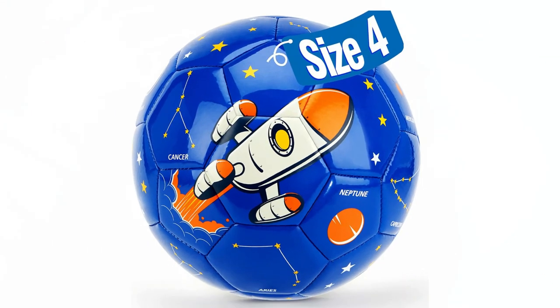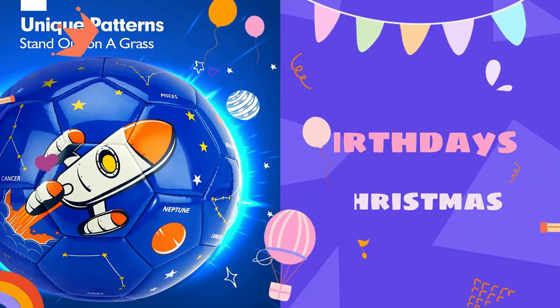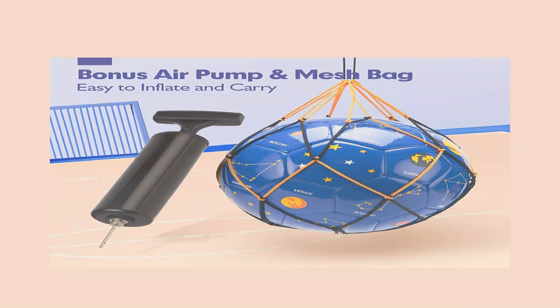Furthermore, with its vibrant blue color and spaceship and star prints, it makes a wonderful gift for special occasions like birthdays and Christmas. The ball also comes with a reusable mesh bag and hand pump so you can easily inflate it when needed.